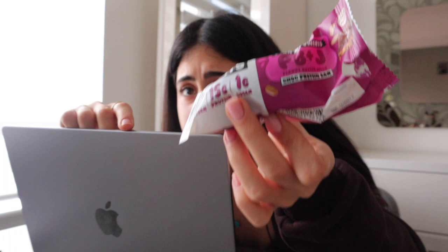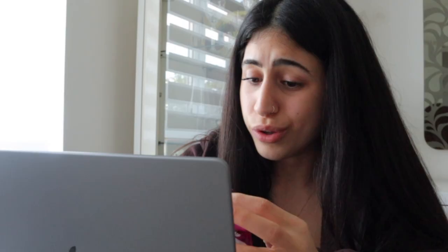These PB&J Misfit bars - this is the first time I've tried this flavour but it's amazing, it's so good. Little cross-section for you there.